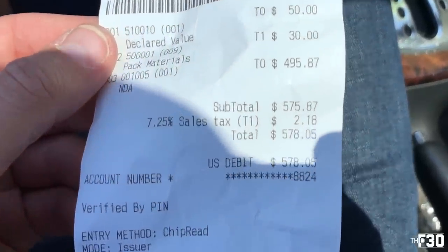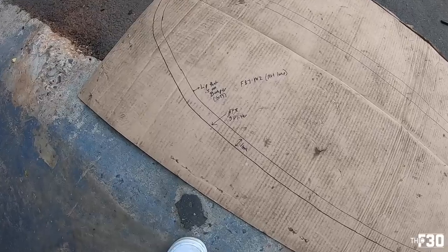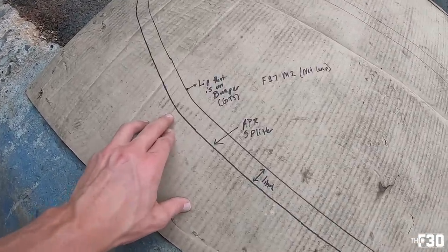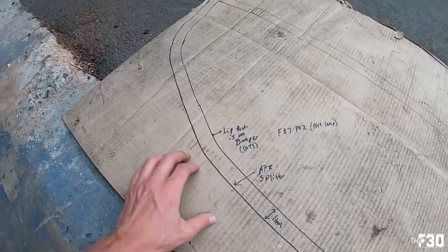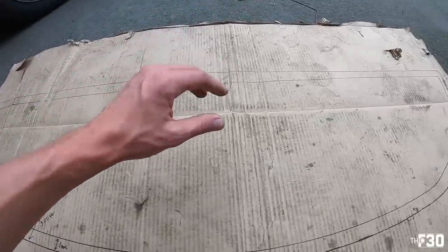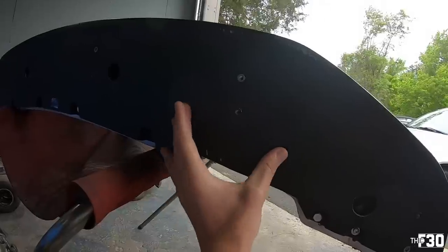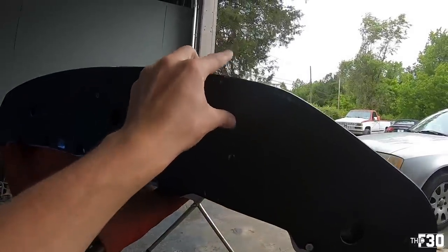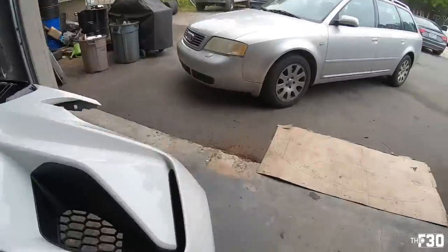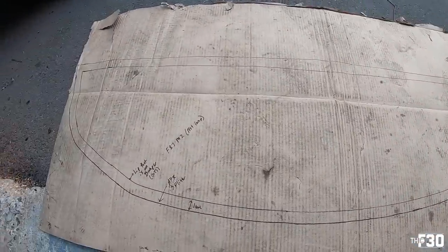If you're ever curious about how much it costs to overnight headlights to California — well, now you know. I'm also making a splitter for the GTS lip. APR is going to make me a custom carbon fiber splitter. It comes out an inch all the way around. This is the outline of my original lip, and I'm going to make it all the way around, bolt it underneath, with two open slots so I can move the splitter up and down to adjust the front hang. I'll send this off to APR to get custom made — should have it back in a few weeks.